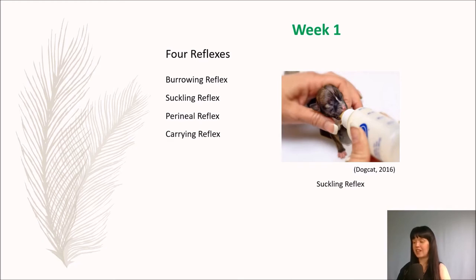The last reflex is the carrying reflex. This makes the puppy go stiff when it is picked up by the neck, and that's to stop it from being hurt. From day two, you should weigh your puppy every day to make sure it is gaining the right amount of weight. A whippet or lurcher cross should be 200 to 300 grams — classed as a medium-sized breed. Every day there should be a steady increase in weight, and their body weight should have doubled by day seven.